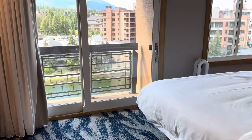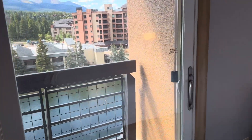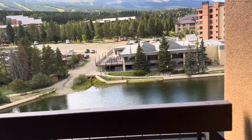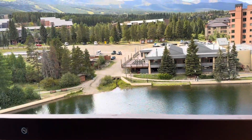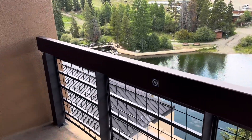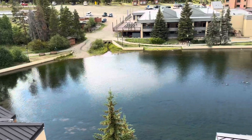The master bedroom also has a Juliet balcony where you can stand out and enjoy the mountain air. Again, there's no room for chairs or tables. The lot over there — if you look carefully behind the trees, you'll see the ski lift. So you're close to a ski lift staying at this particular resort.